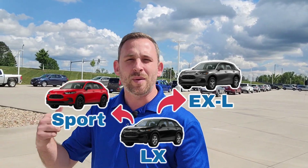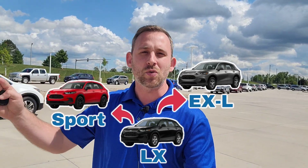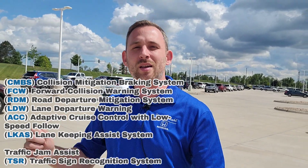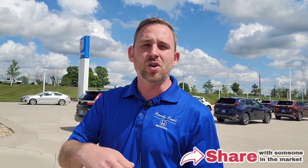You get three trim levels: the LX is your entry level, then you branch off to either the Sport or the EX-L. Honda Sensing is standard on all of these, which is really cool right from the get-go. As you get to the higher trim levels like the Sport and EX-L, you get the blind spot information system. The EX-L also adds parking sensors.